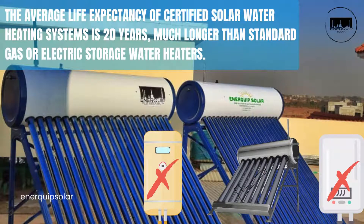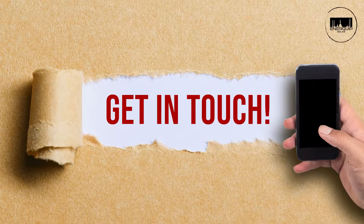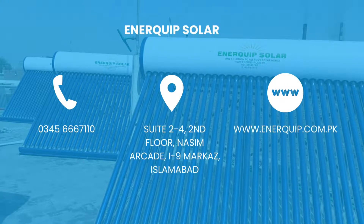Feel free to get in touch today. Call or WhatsApp at 03456667110, or visit our website today.